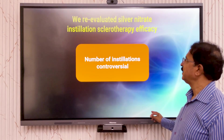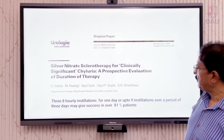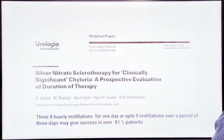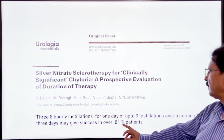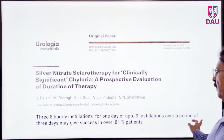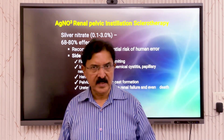We evaluated silver nitrate instillation sclerotherapy efficacy at our own institution and published a paper in 2003. We found that three eight-hourly installations for one day is the minimum, and you can go up to six or nine installations over three days. This gives success in over 81% of patients when silver nitrate is used as the agent for instillation therapy.